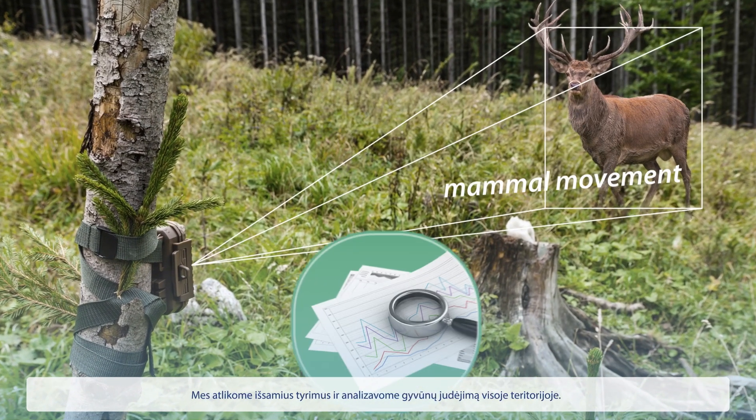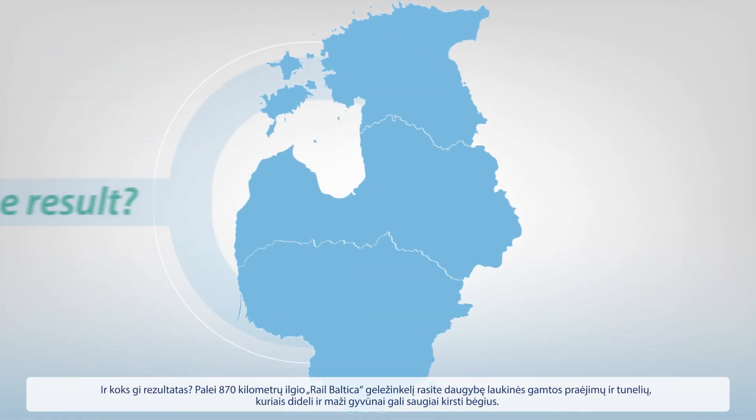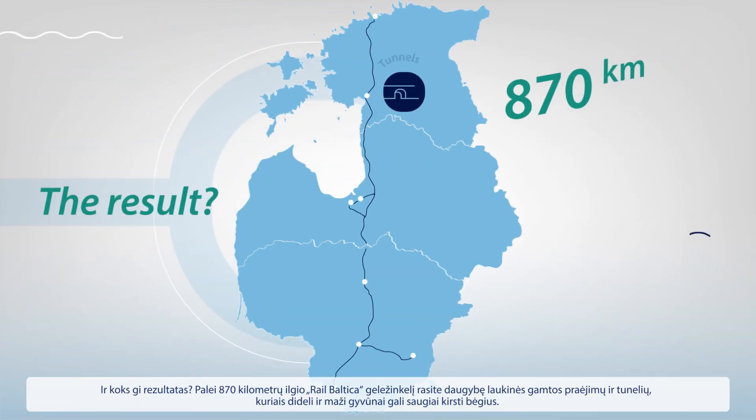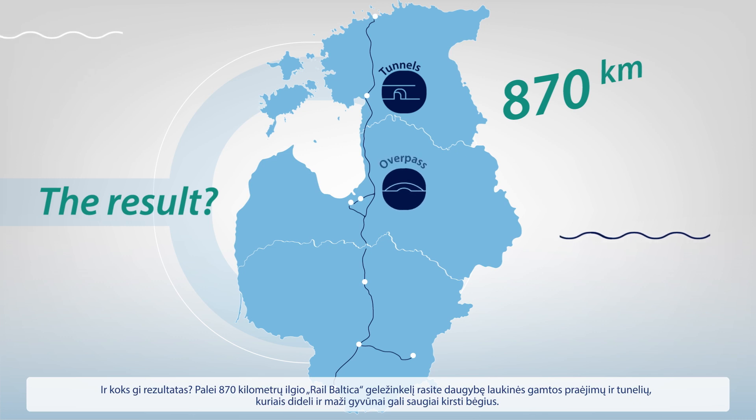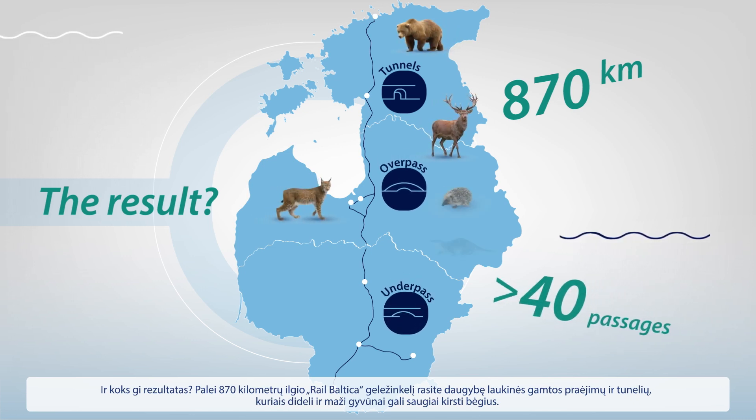We carried out comprehensive studies and analyzed mammal movement in the area. The result? Along the 870 kilometers of RailBaltica Railway, you'll find numerous wildlife passages and tunnels where animals, large and small, can safely move across the tracks.